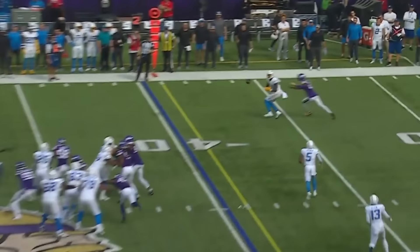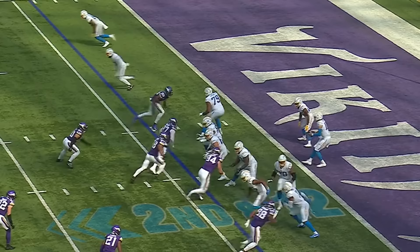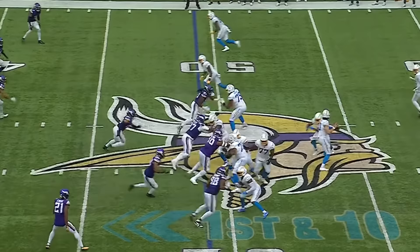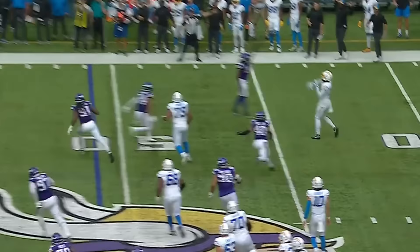Second and one, another quick outlet. This time it's second and 12. Herbert to the air, floats it up for Williams — a diving catch. Double pass! He's gonna throw down the sideline. Williams, wide open! Mike Williams with the catch, and he'll walk in for the touchdown!